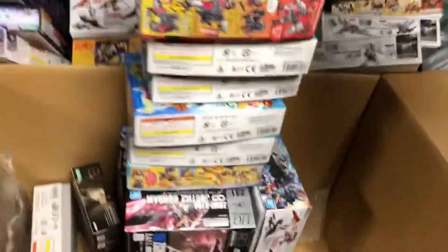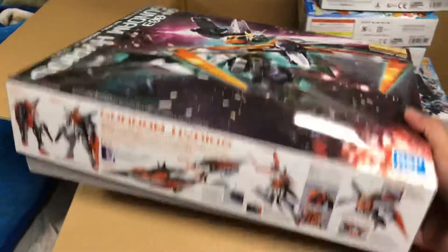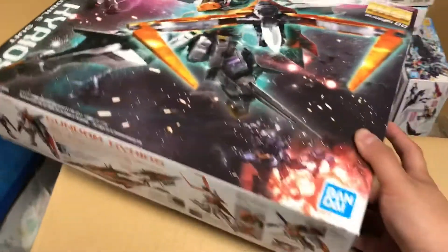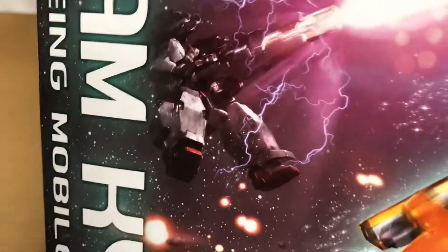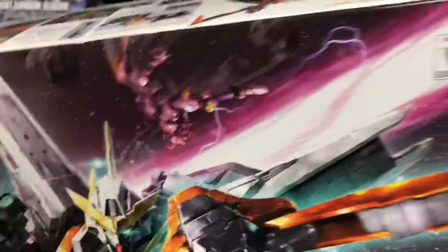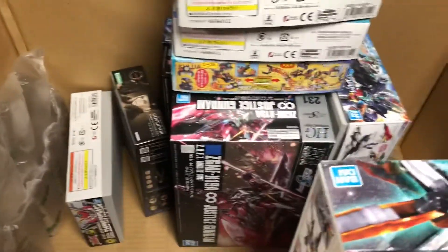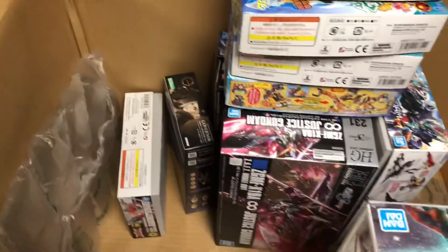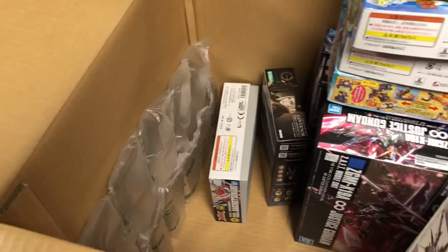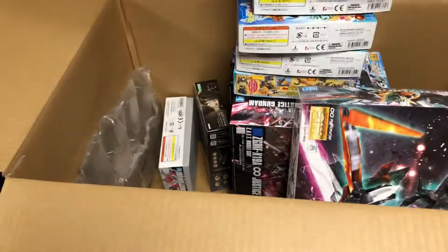Last thing in the box is the Master Grade Gundam Kyrios from Gundam 00 Season 1, and oh man have I been waiting for this. I still haven't picked up the Dynames but I'm planning on it. With this and the Dynames, it's only a matter of time until we get the Throne — kidding, kidding. The HG Throne is actually pretty good. I'd be happy with some RE/100s of the Taozi and other space types. Well, that's everything from HLJ from all of May. I'll make another one of these when I get my June stuff. I have a massive backlog and this isn't helping — see you all at the next video!